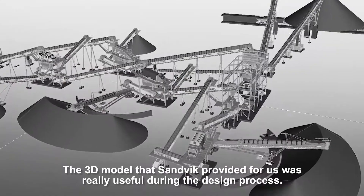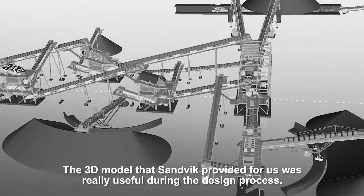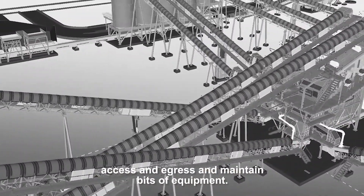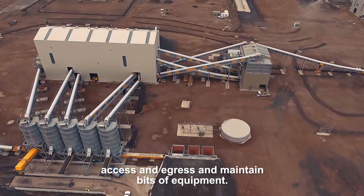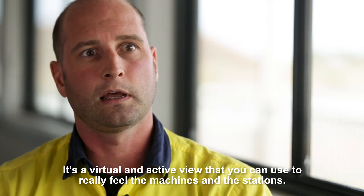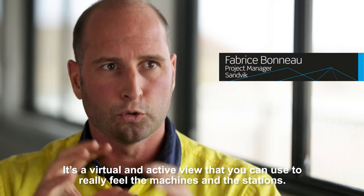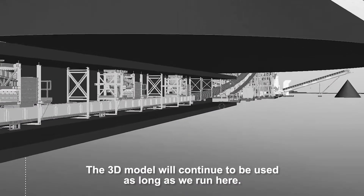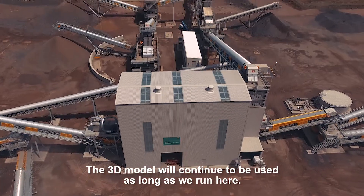The 3D model that Sandwick provided for us was really useful during the design process. We were able to think about how we were going to access, egress, and maintain bits of equipment. It's a virtual and active view you can use to really feel the machine and the stations. The 3D model will continue to be used as long as we run here.